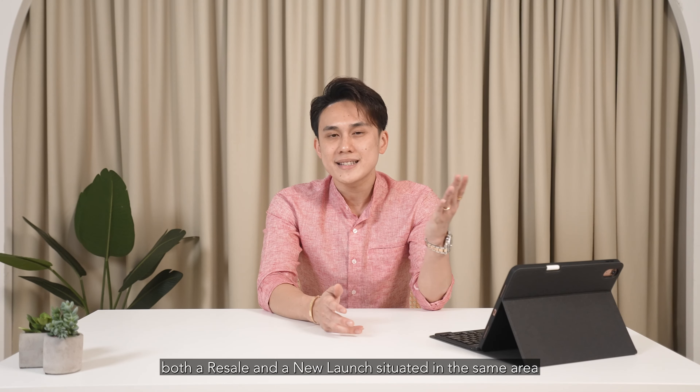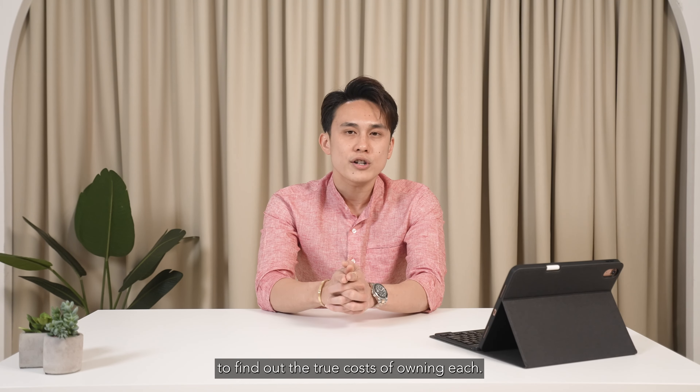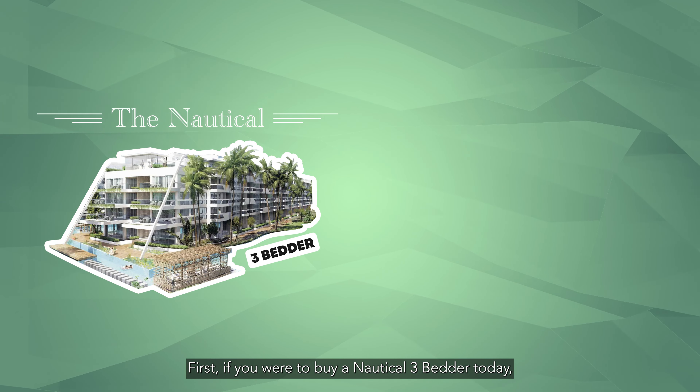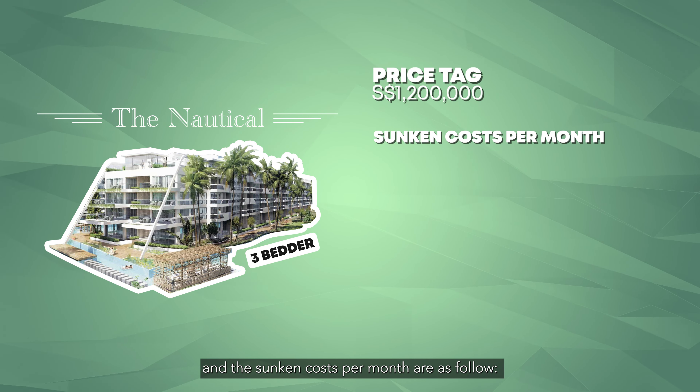For today's example, I will be comparing two condos — both a resale and a new launch — situated in the same area located near Canberra MRT, same three bedrooms of similar size, to find out the true cost of owning each. If you were to buy a Nautical three-bedder today, you will be expecting a price tag of about $1.2 million, and the sunken cost per month are as follows.